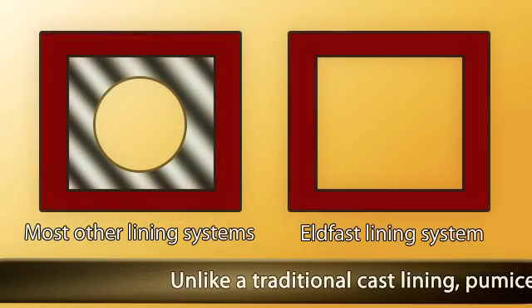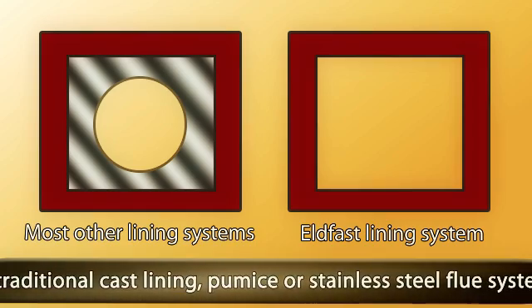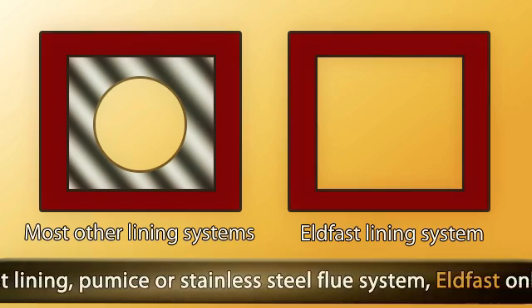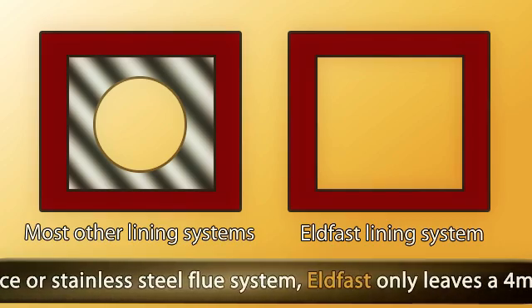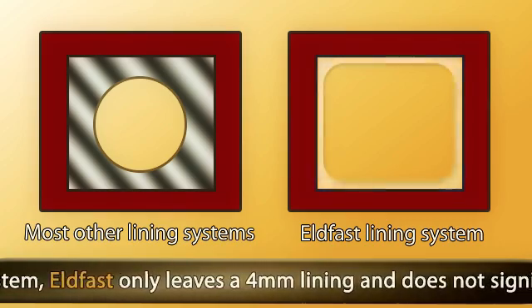Unlike a traditional cast lining — pumice or sanded — or a stainless steel flue system, Elfast only leaves a 4mm lining and does not significantly reduce the cross-sectional area of the flue.